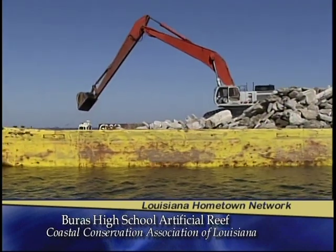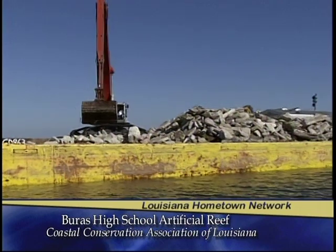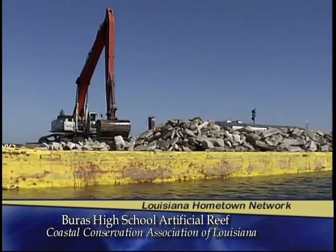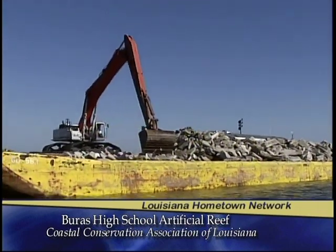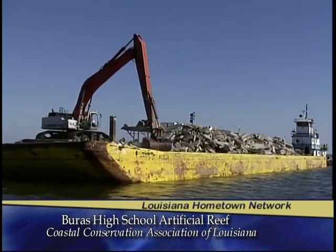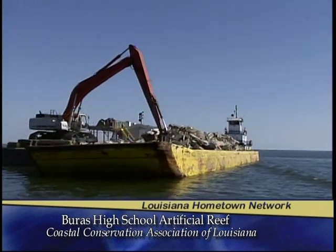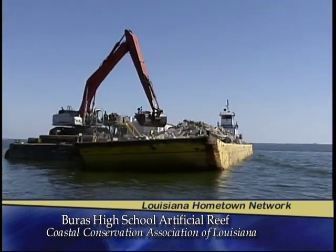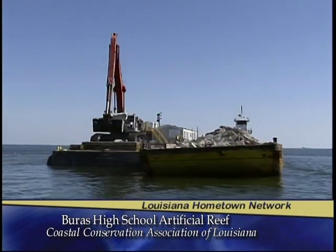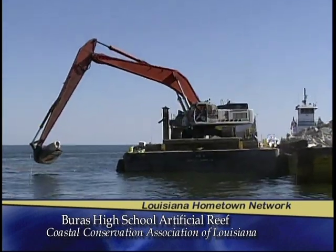The involvement of all the volunteers and sponsors is awesome. Our partnership with volunteers and grassroots efforts, along with not-for-profit organizations like CCA and BIRDS, partnered with private industry like Shell Oil Company and the Candies family, all working together with a government entity like the Louisiana Department of Wildlife and Fisheries — what a great partnership for conservation.